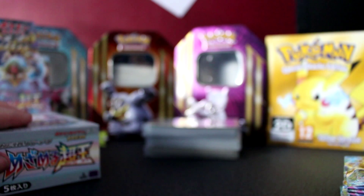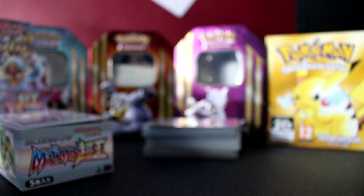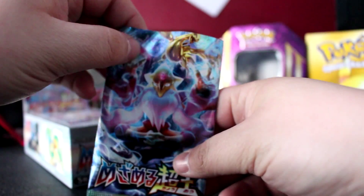After failing absolutely magnificently at opening these with scissors, we're just going to jump in. The battery is about to go, so let's open pack number one.